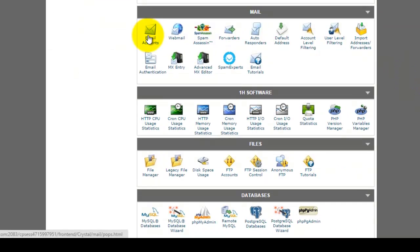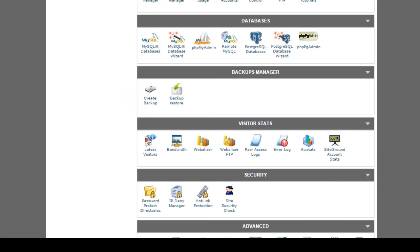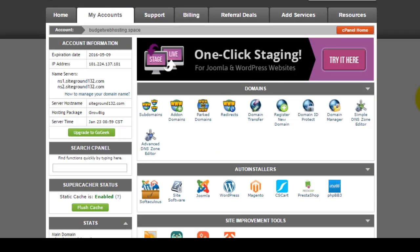For emails, the standard features include autoresponder, MX entry configuration, Spam Experts, spam assessment, and webmail. There is also a file manager, MySQL databases, site backup, backup restore, SSH shell access, error pages, cron jobs, and hotlink protection — all the standard cPanel features you would expect from a solid shared hosting service.